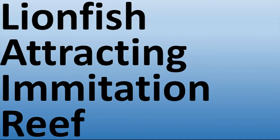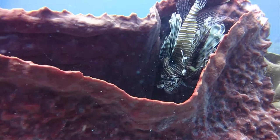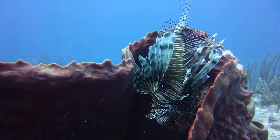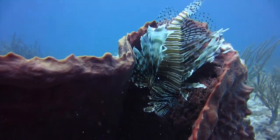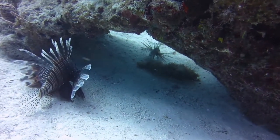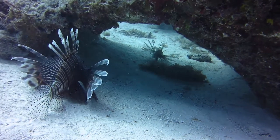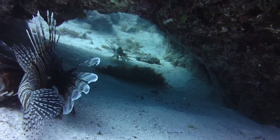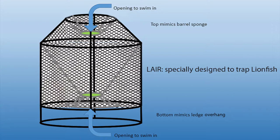To do that, we're developing the Lair. The Lair is the Lionfish Attracting Imitation Reef. Its design is based on our extensive experience studying lionfish and their habitat preferences in the field. Specifically, they aggregate to sponges and to reef ledge overhangs. Traditional traps are essentially simple boxes which attract fish with bait, but the Lair mimics the complex habitats lionfish seek for shelter.